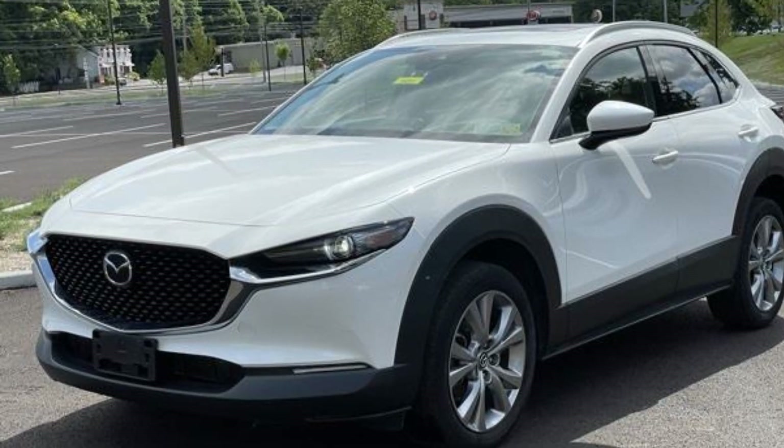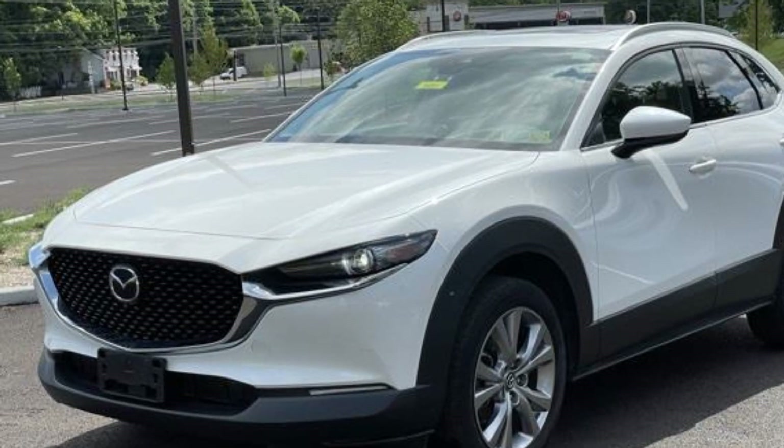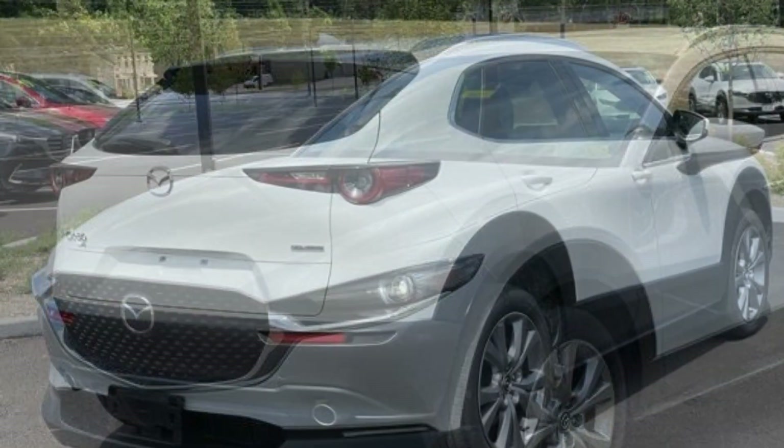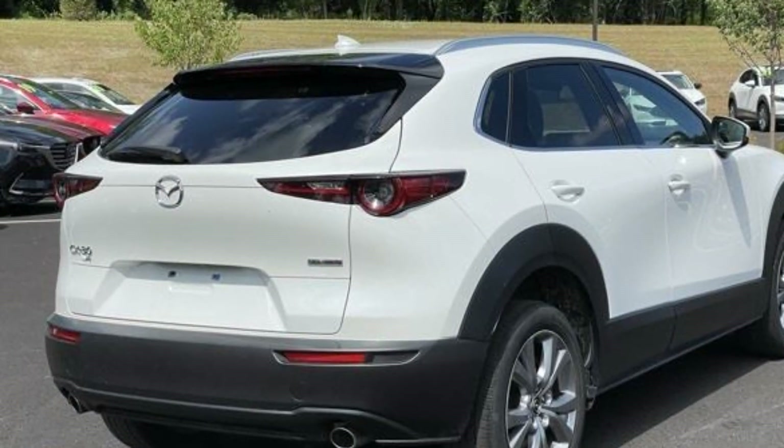2021 Mazda CX-30. With less than 32,000 miles on the odometer, this SUV offers space as well as power and performance.